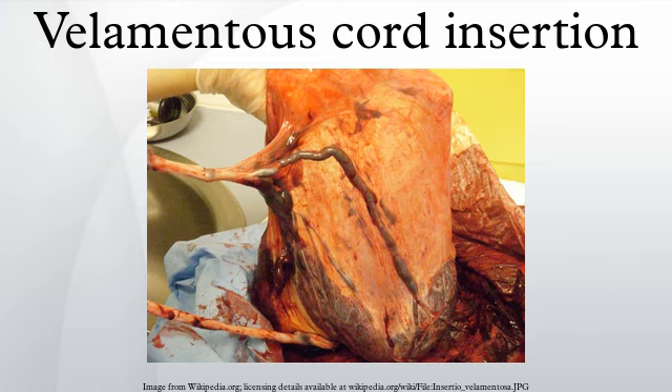The exposed vessels are not protected by Wharton's jelly and hence are vulnerable to rupture. Rupture is especially likely if the vessels are near the cervix, in which case they may rupture in early labor, likely resulting in a stillbirth. This serious condition is called vasa previa.